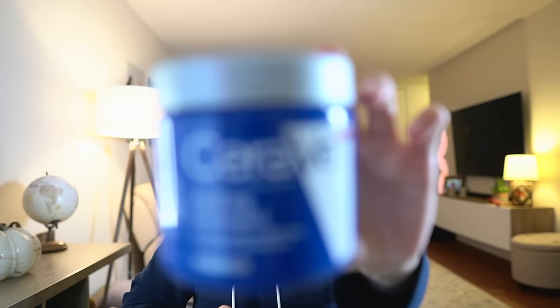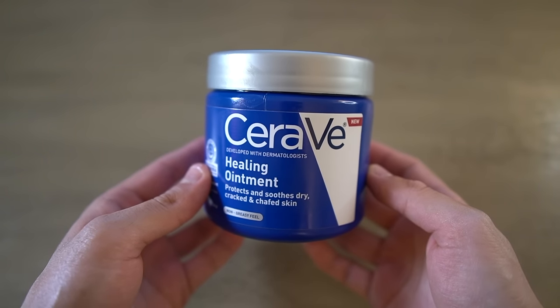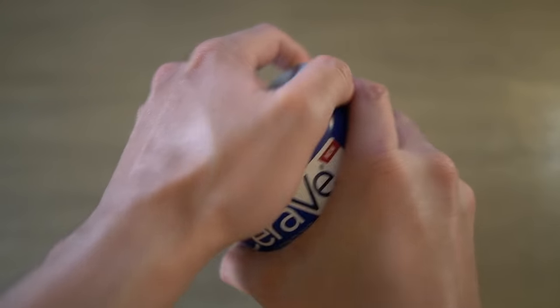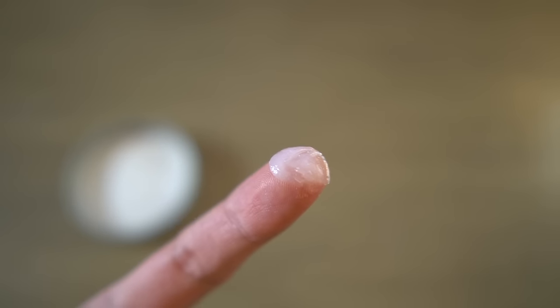And finally, a product very close to my heart — CeraVe Healing Ointment. The reason I love this product is because I'm one of those people where the second it turns from fall to winter and the indoor heaters come on, my lips get cracked immediately and I constantly have to put something on. CeraVe Healing Ointment is the best thing I've found for that — including through this video, if you've been wondering why my lips are so shiny. So I love this product for those people who have trouble with chapped lips.